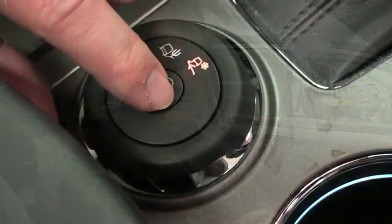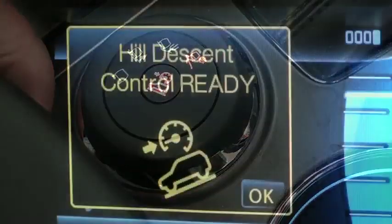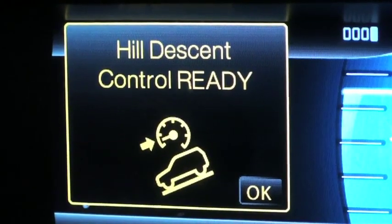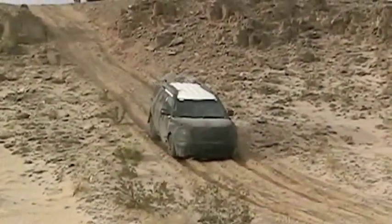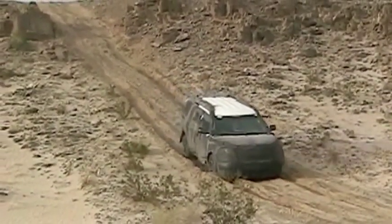With hill descent control, essentially the vehicle does it all for you. You can push the button on the terrain management system, actually take your foot off the brake, and it will slowly and gently, in a very controlled way, safely guide you down the hill.